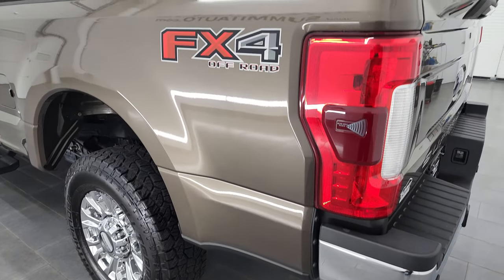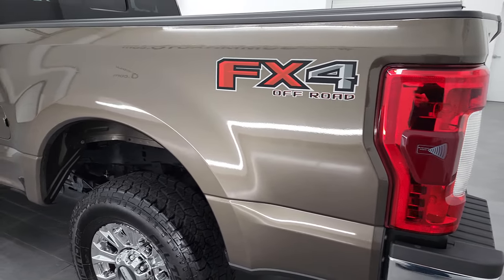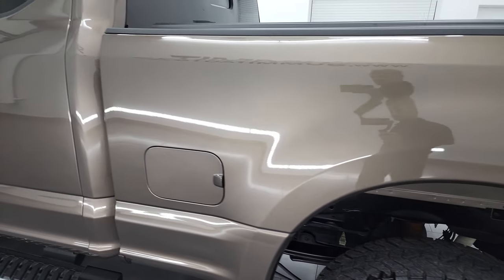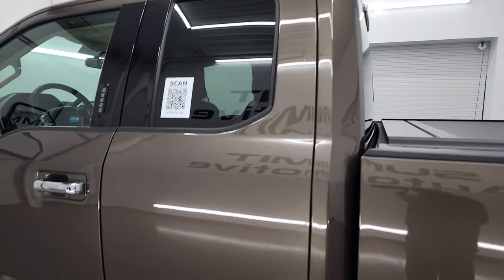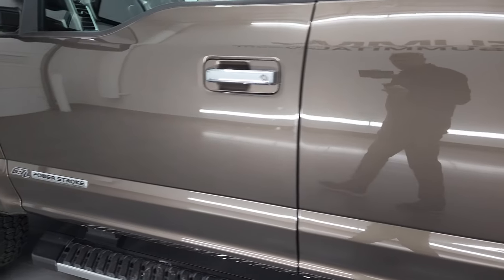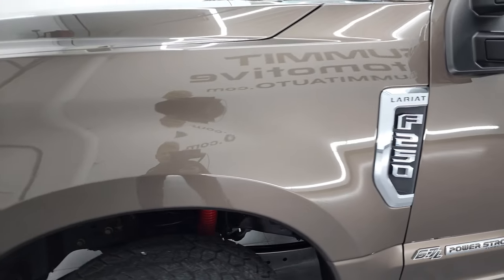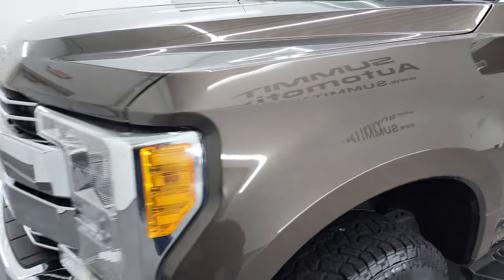As you go down the driver side here, the box is in excellent shape, as are the doors and cab. I didn't see any major dents or dings on there, and the front fender is in fantastic condition as well.